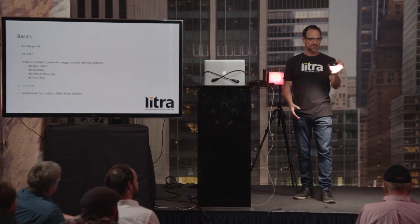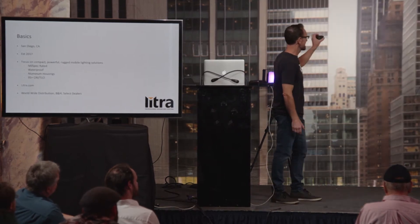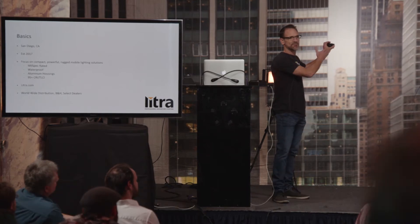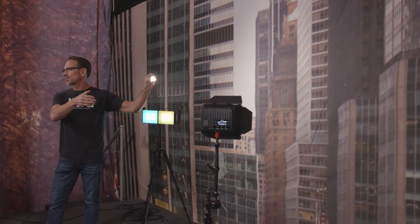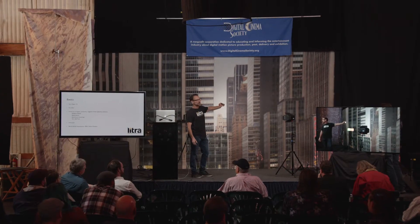The Lytra Pro goes up to 1200 lumen, 95 CRI, and you can adjust the color temperature from 3000 to 6000K. In this tiny little package, at a 70-degree beam angle, it's flicker free with no center hotspot. It's been a really, really popular light.